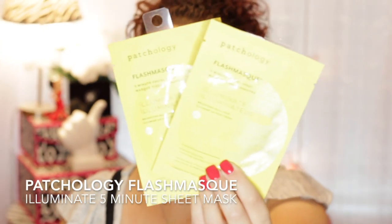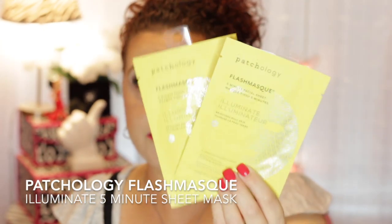Also at TJ Maxx for $1.99 each, I found the Patchology Flash Mask — this is the Illuminate Brightening Dull Skin Mask. I haven't tried these yet so I don't know how they work, but I had been wanting to try them and for $1.99 you can't beat the price on that.